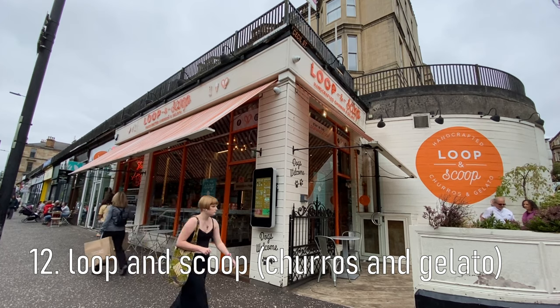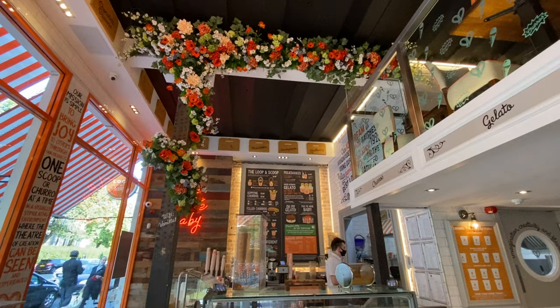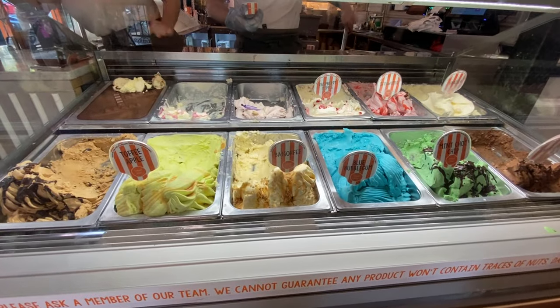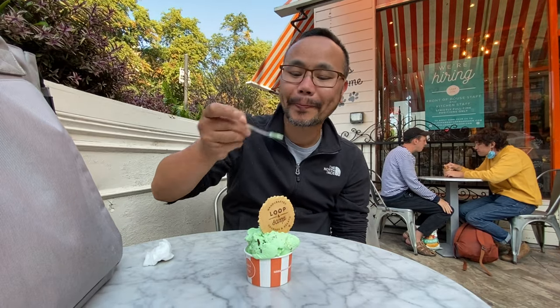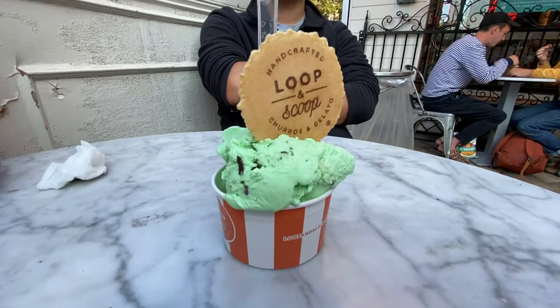Another must-try location is Loop and Scoop for churros and gelato. Chris had a scoop of mint choc chip which was delicious. I went for one of their signature Loop and Scoops with Biscoff gelato and a churro dipped in Biscoff glaze and covered in Biscoff crumb. Look at that — it's huge, it's dripping, I can't even fit it in the screen! It's so crispy!